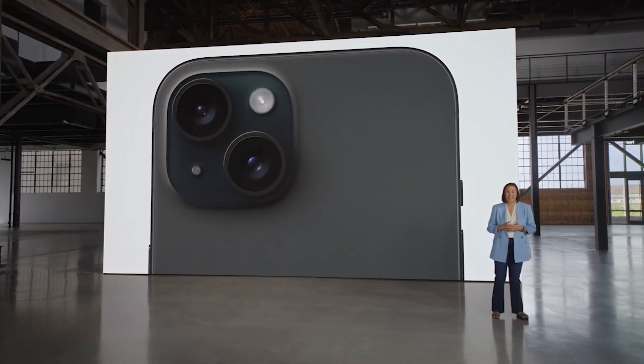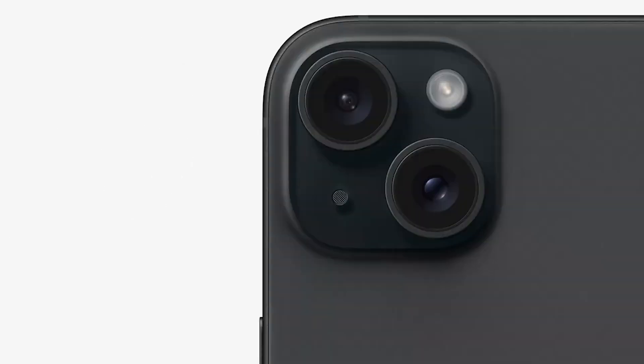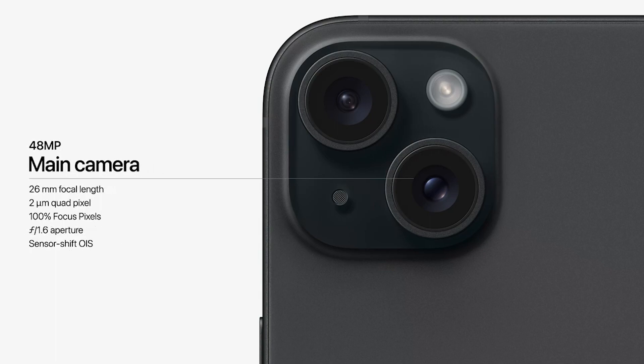So we're bringing an amazing 48-megapixel main camera to iPhone 15. It's built for shooting sharp photos and videos every day.